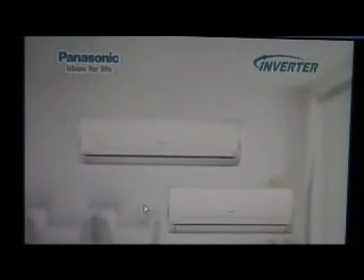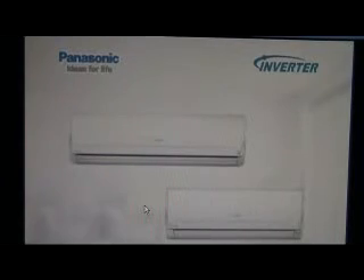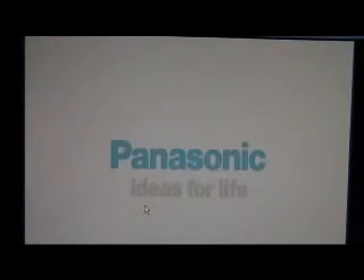Greater comfort, economy, and environmental performance. A high-quality lifestyle begins with a Panasonic air conditioner. And this year's line-up is more complete than ever. Go ahead, choose a Panasonic Inverter model, and see just how comfortable life can be. Panasonic — ideas for life.